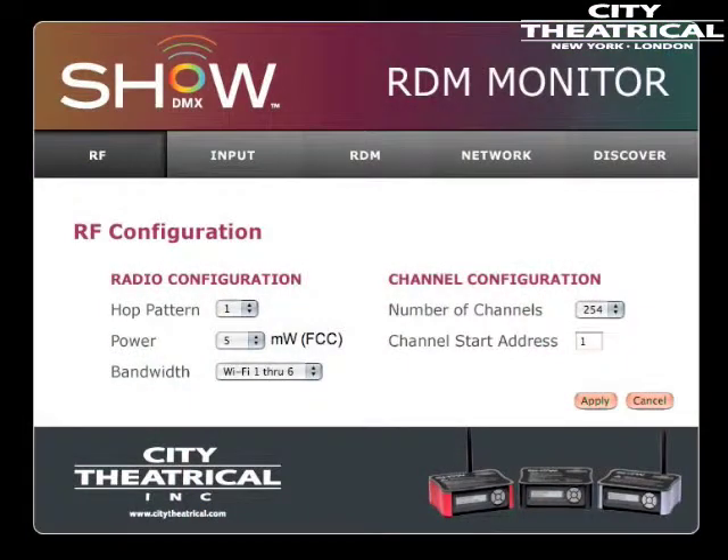The ShowDMX system uses remote device management communications for all remote device control and configuration. This means you can check your receiver signal strength or reset your ShowDMX dimmer address setting without climbing the truss. The ShowDMX contains a built-in RDM monitor that can be accessed through any web browser to achieve full RDM control of your system. RDM can also be turned off if you choose not to use it.